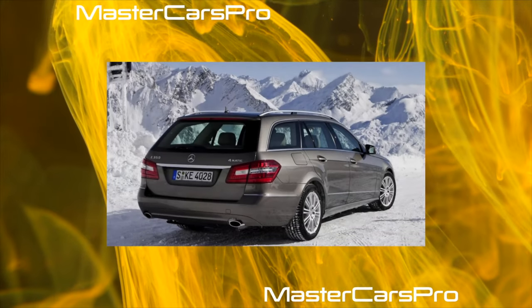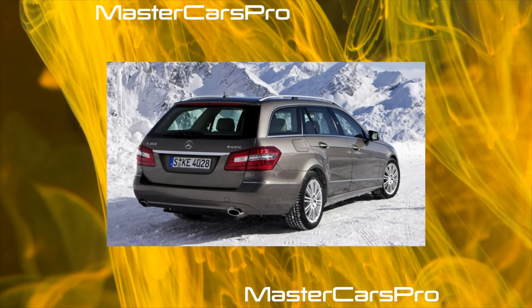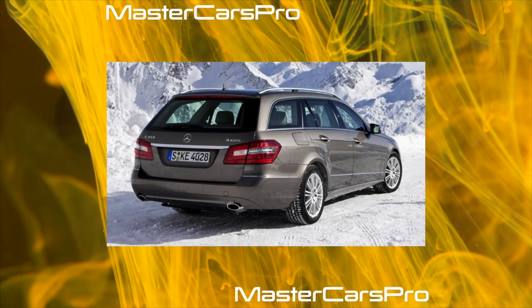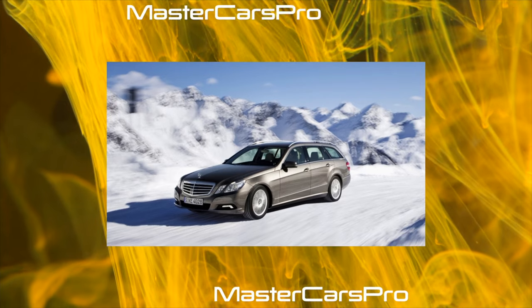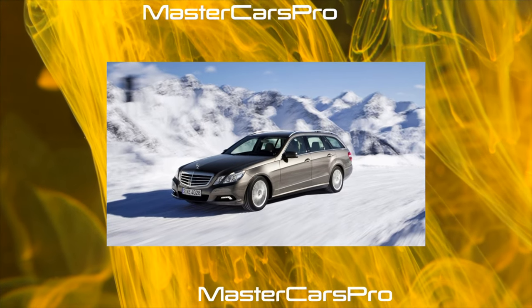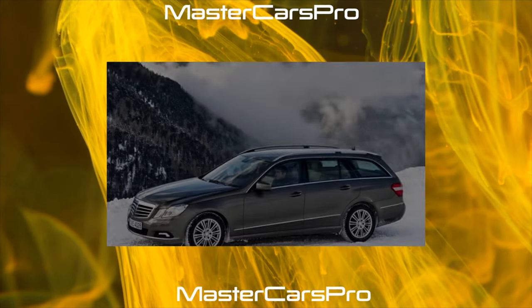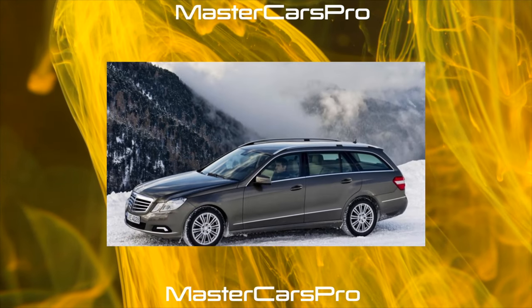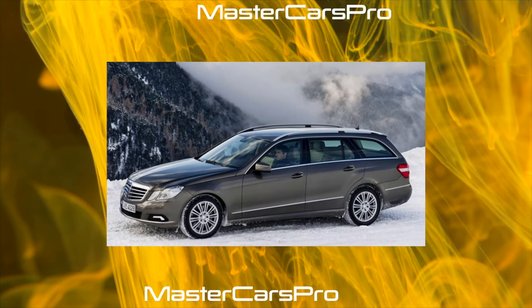The Mercedes-Benz W212 was produced in sedan, station wagon, coupe, and convertible body styles. In addition, the car has modified versions from the division of Mercedes-AMG — E63 AMG and E63 AMG-S — as well as third-party international tuning studios. In 2016, the model was replaced by the fifth generation of the E-Class, the Mercedes-Benz W213.